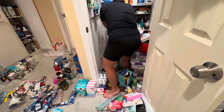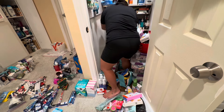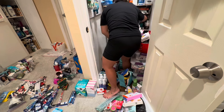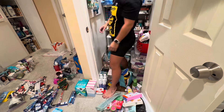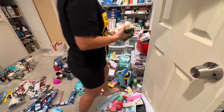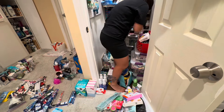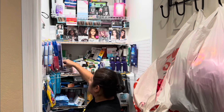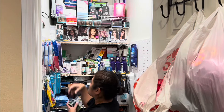Apologies for the camera angle — you can't quite see what I'm doing, but I'm reorganizing the shelf with toothpaste, hand sanitizers, and soaps, just trying to make a bit more space for other products. That shelf is done.